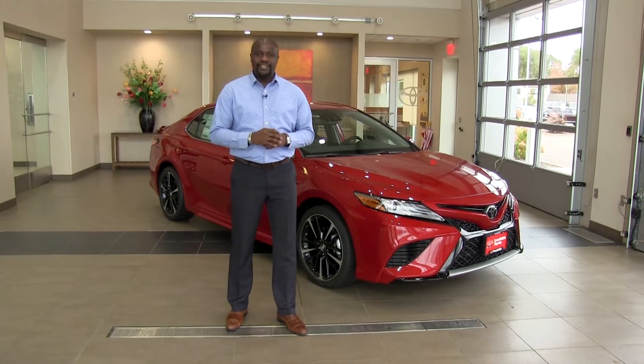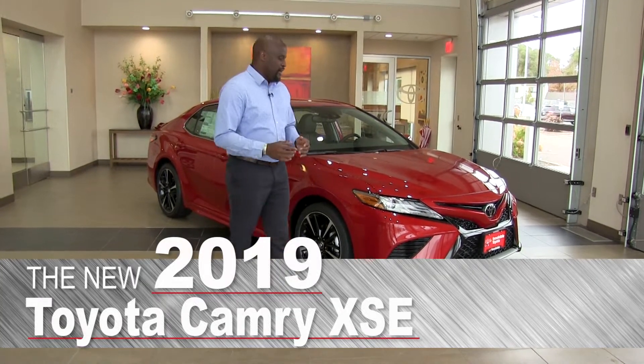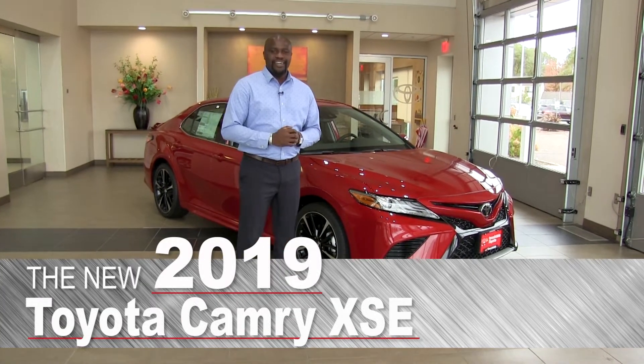Hey, this is Badu from Lutherburgdale Toyota. I'm here to talk to you today about the 2019 Toyota Camry.